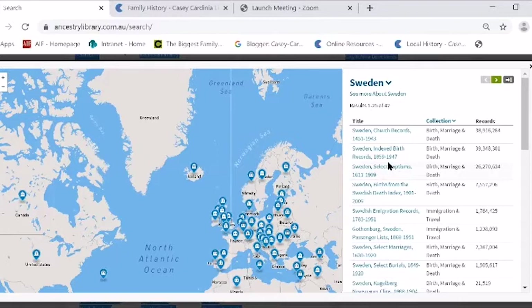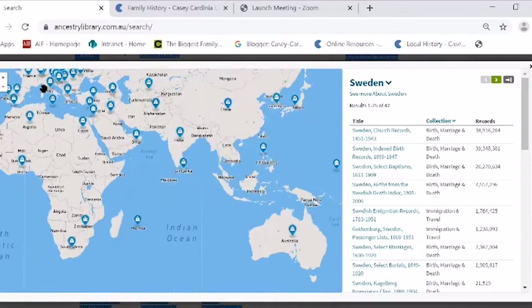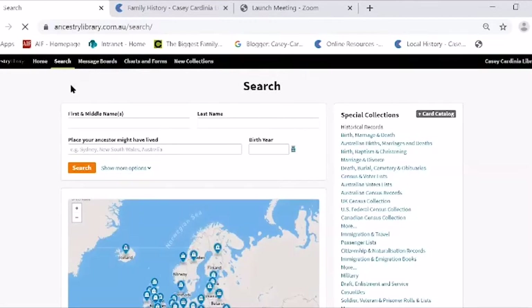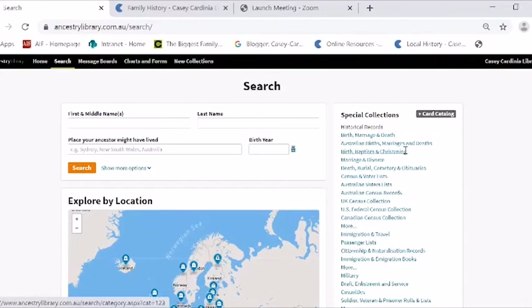FindMyPast, which the library also subscribes to, has also got a lot of records — some the same as Ancestry, some different. If you want to find a particular record, click on the map and find the country you want, then search the records for that area. On the right here, they have a whole list of different databases — the UK census collection, Australian voters lists, and various other categories of records that you can look at. There's also the US and Canada federal census collections.